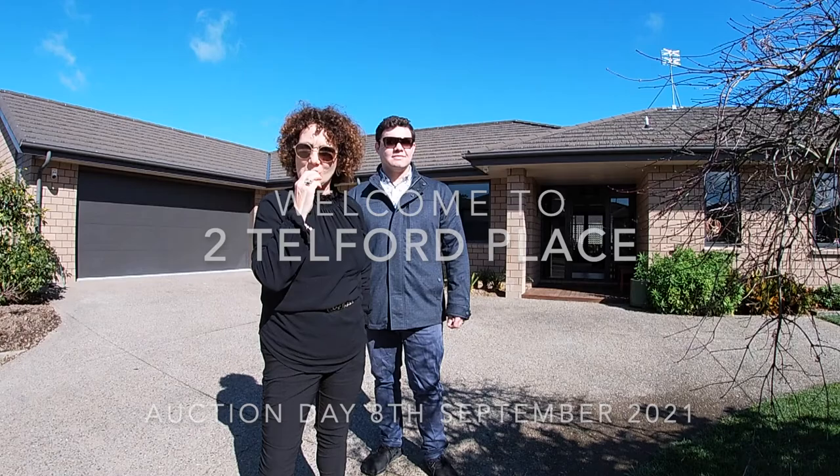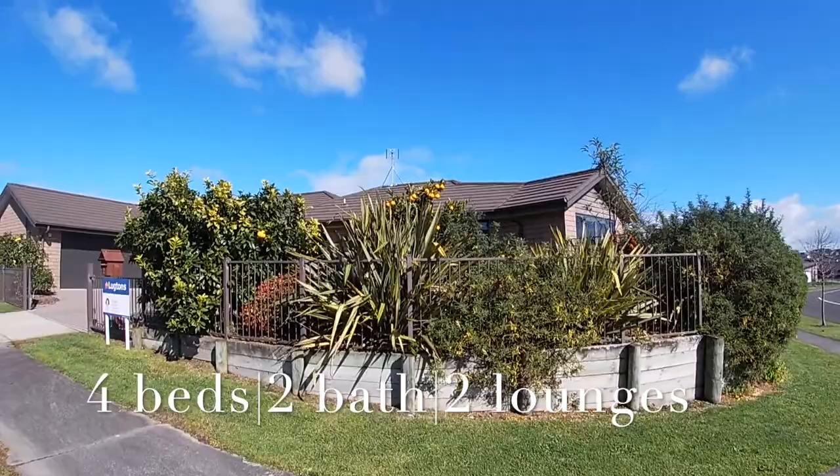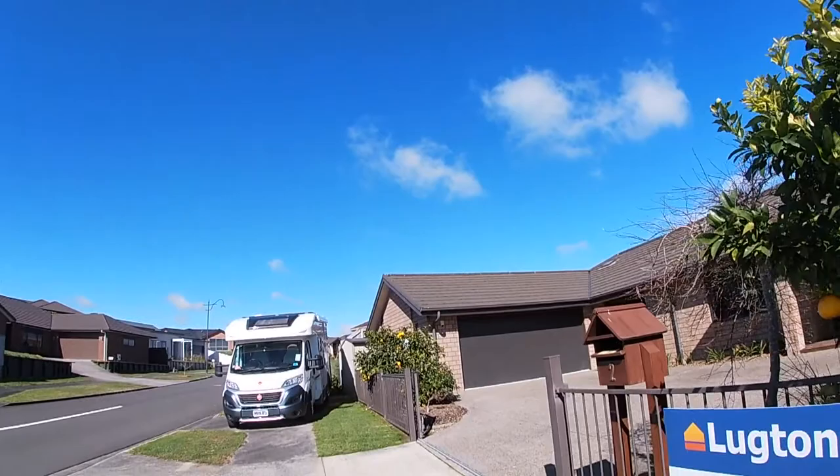Welcome to 2 Telford Place. Come inside. On the market for the first time, built by GJ Gardner Homes and going to auction on the 8th of September.